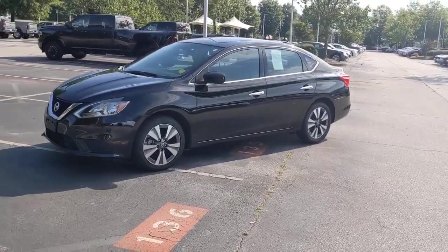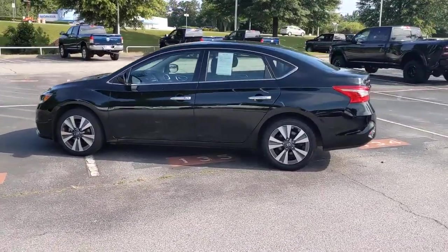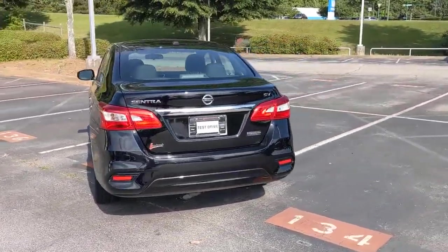Look no further than the 2019 Nissan Sentra. This vehicle is an outstanding buy with fewer than 40,000 miles on the odometer. Comfort, convenience, safety, and fun are all yours in the sleek and spirited Sentra.